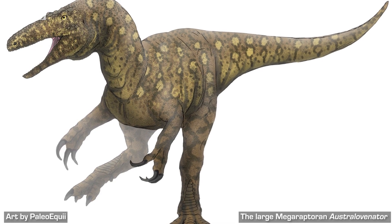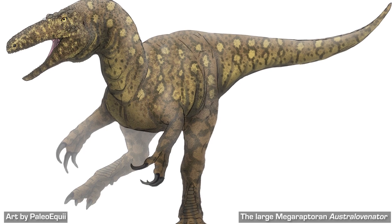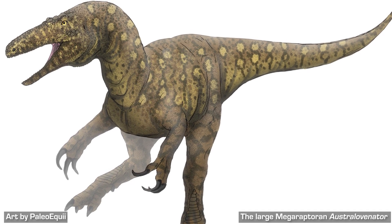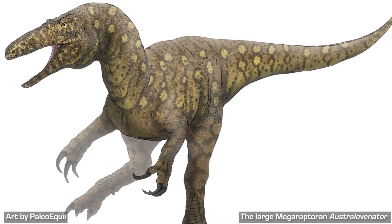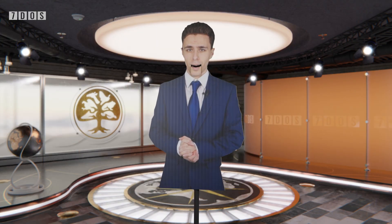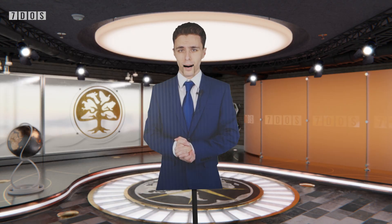The paleontologists also suggest that these tracks were made when these dinosaurs were walking nearby to rivers after a spring thaw flooding during a polar summer, giving us an incredible glimpse into the lives of these prehistoric animals so long ago. Well, that's it for this week's 7 Days of Science — I do hope you enjoyed and, as always, we'll see you on Sunday.